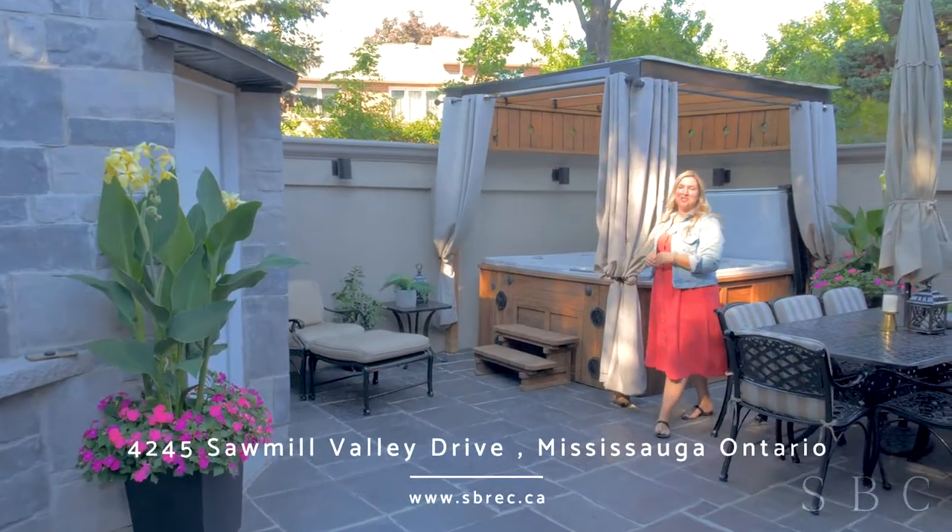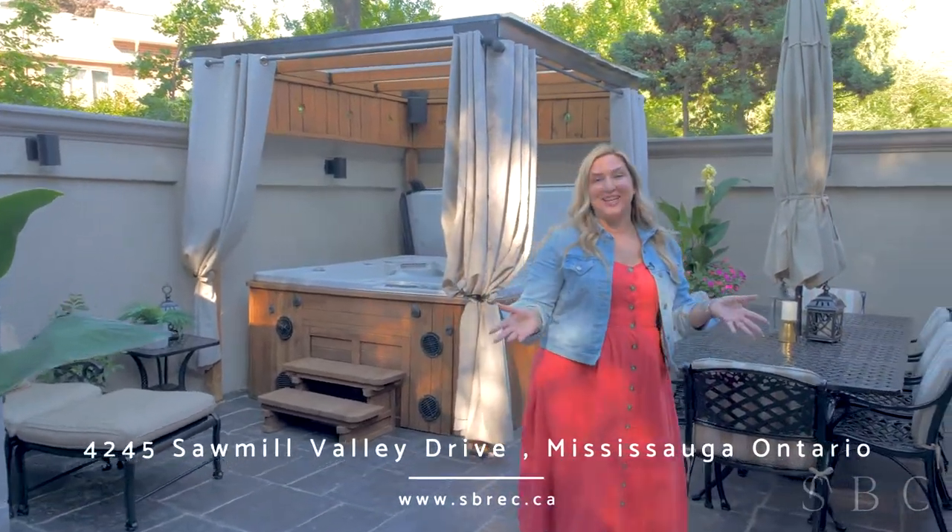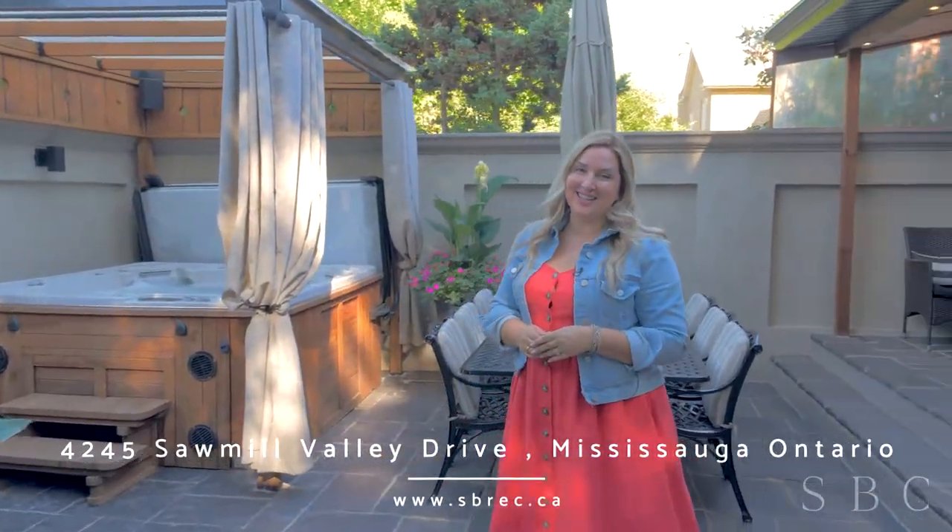I'm Shalmey Enriquez with the Silver Birch Collective, and we'd love to show you this beautiful home in person. Get in touch with us at sbrec.ca.